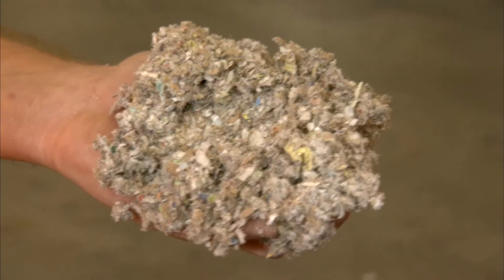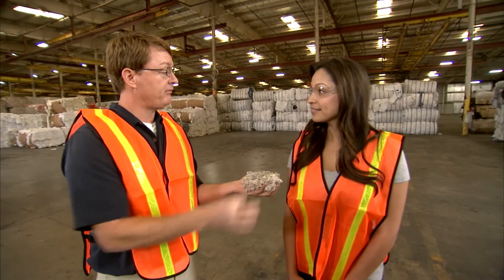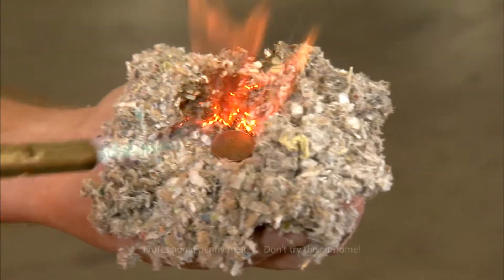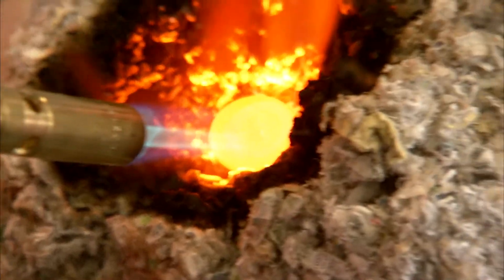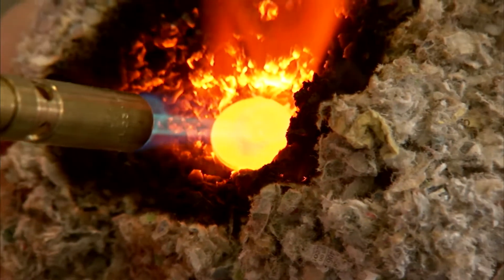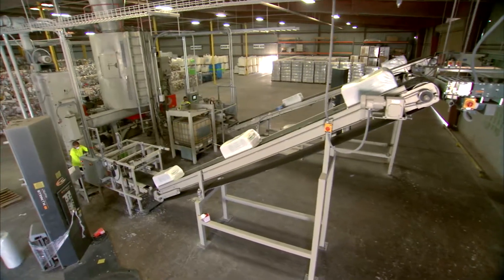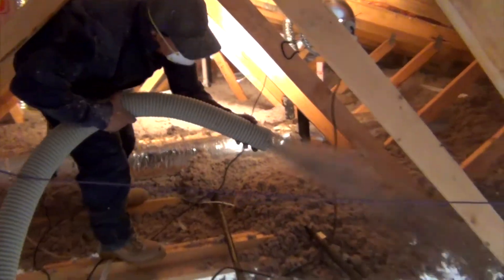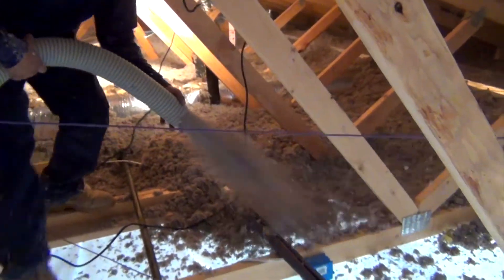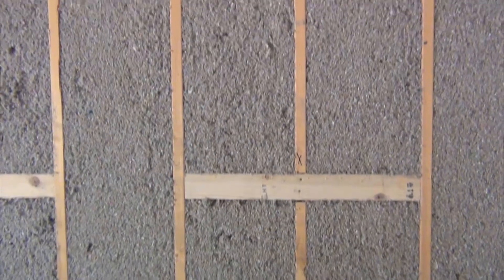It's pretty amazing that this insulation will allow this penny to melt in my hand without me feeling heat. It's amazing that from start to finish, paper travels nearly the length of a whole football field to be made into cellulose. But the journey's not over yet — this insulation will be utilized in homes throughout the western United States. Pretty amazing what you can do with the paper you put in the recycling bin.